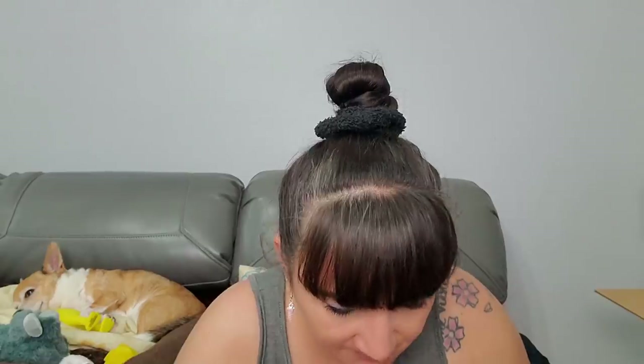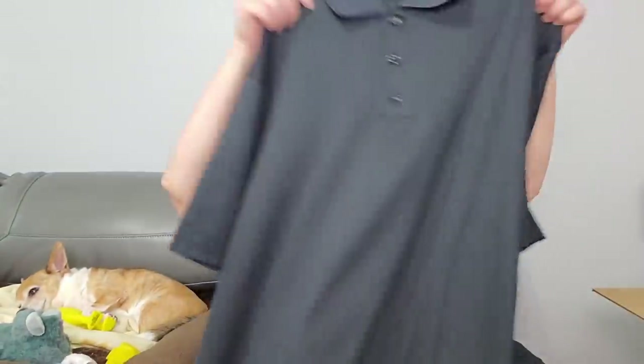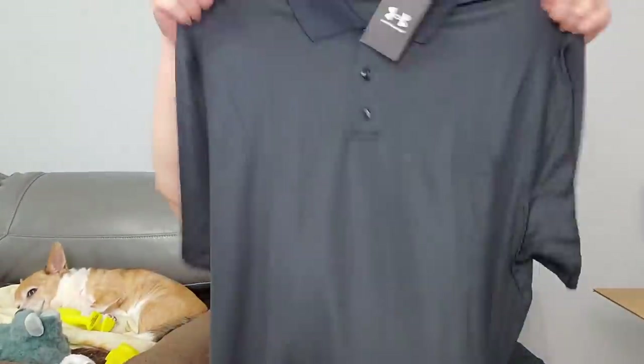My mom didn't buy me anything brand name - we talked Kmart, we talked Walmart, that's what it was. I was so stoked when I was like 16 and she bought me a few pairs of Bongo jeans! All right, this is $49 - this is a men's extra large shirt by Under Armour. Extra large loose Under Armour shirt. I'll see if Rob wants this - he might be a large now. If not I'll sell it at the flea market. Under Armour is a really expensive brand.